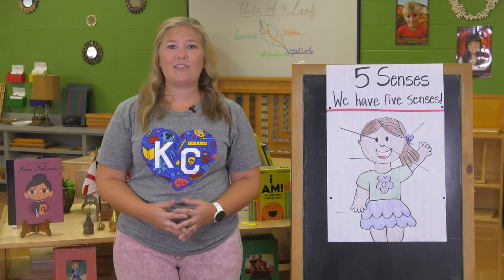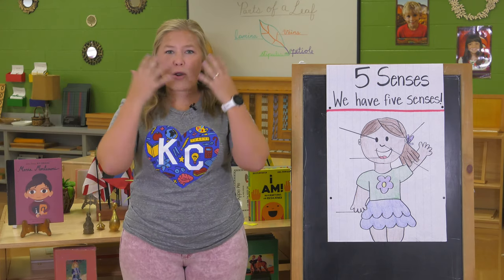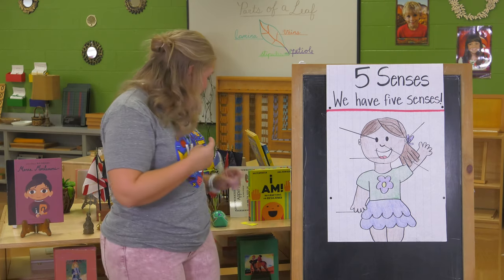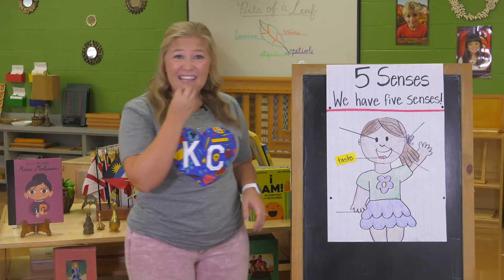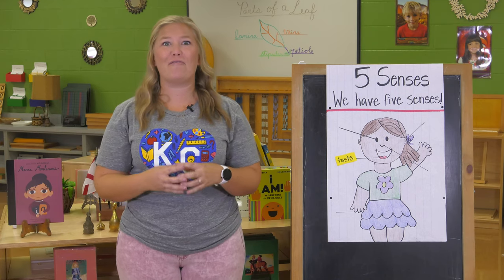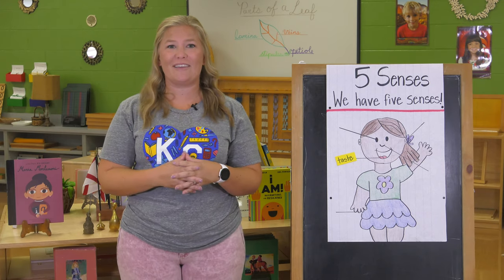Today we're going to be talking about our sense of taste. What part of our body helps us with our sense of taste? Our tongue helps us with our sense of taste. We're able to taste the different things that we put into our mouth. The sense of taste is my favorite of the five senses because we get to taste all the yummy food around us.